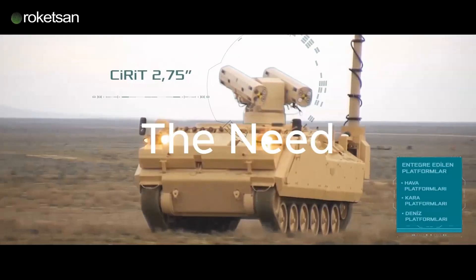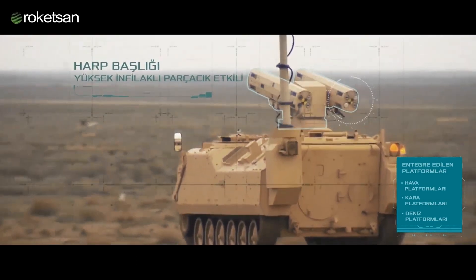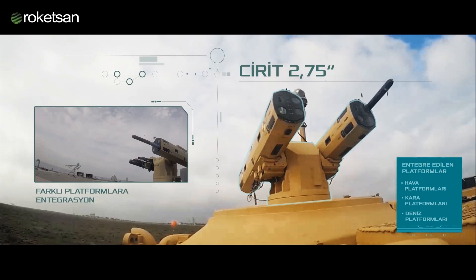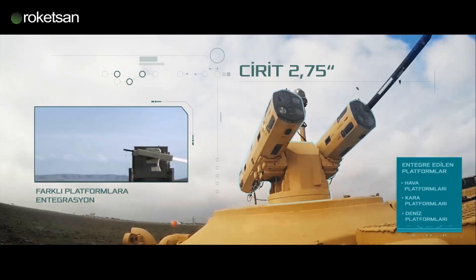The Need. Modern militaries increasingly require cost-effective precision-strike weapons that can be employed from lightweight aerial and ground platforms against a variety of target types. The Jirit missile was designed by Roketsan to meet this need for an affordable and versatile guided munition.